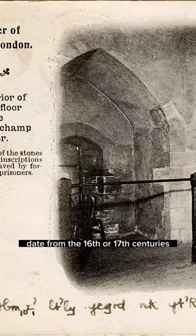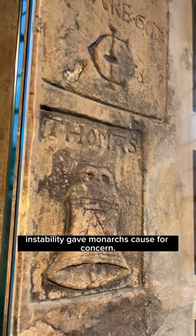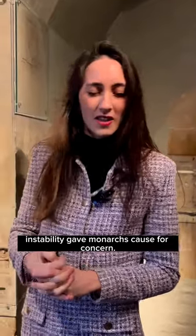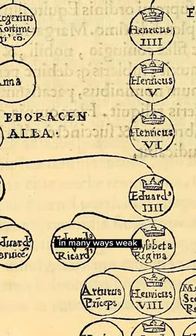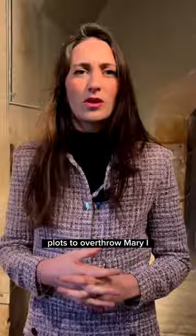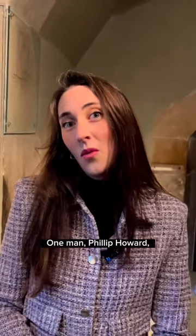Most of the inscriptions date from the 16th or 17th centuries when political or religious instability gave all cause for concern. Of course, the Tudors' claim to the throne was in many ways weak, and there were numerous plots to overthrow Mary I with Elizabeth I, and Elizabeth I with pretty much any other Catholic option.